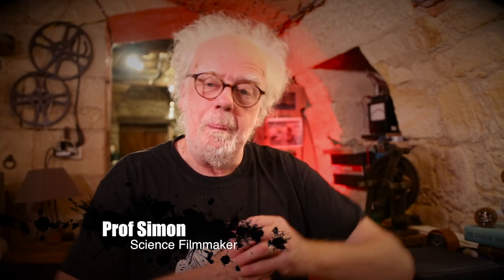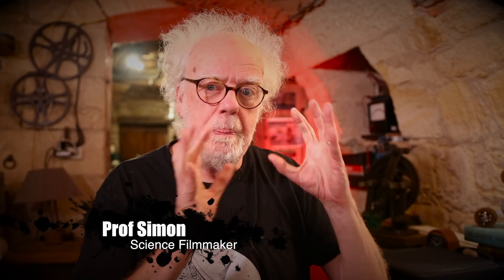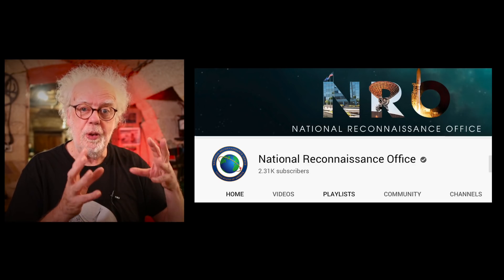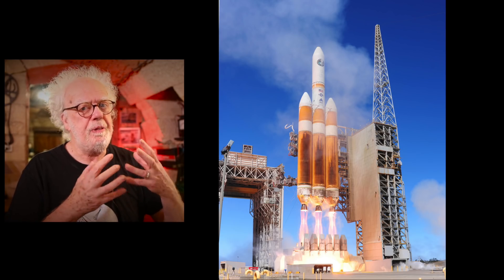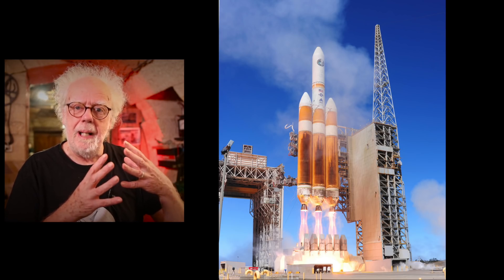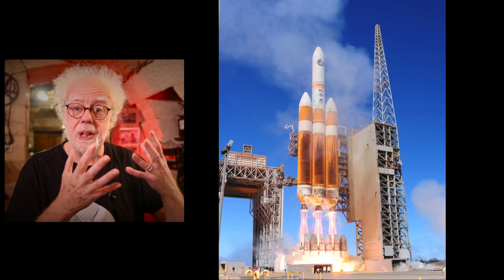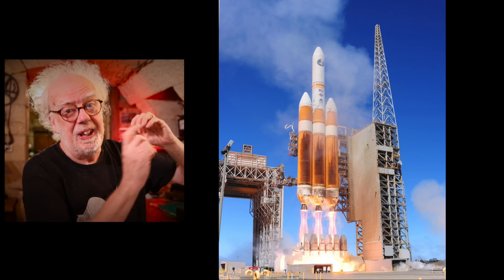Welcome back. Continuing on my series of NRO-made videos — this one's beautiful. The NRO launched a Delta IV Heavy rocket from Vandenberg recently, and this video they made was just gorgeous. It's mainly time-lapse and shows the rockets coming in on a barge to Vandenberg, being assembled, and then launched. But it didn't answer the question: what are they launching?